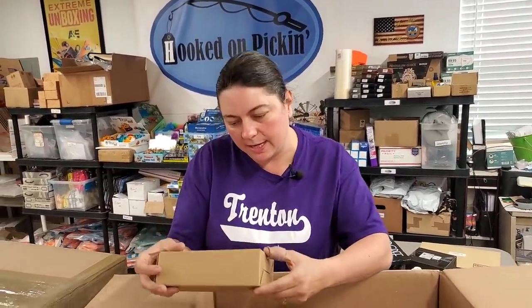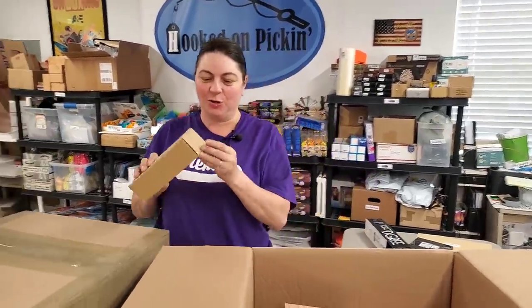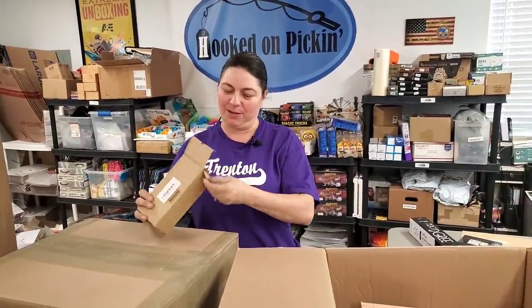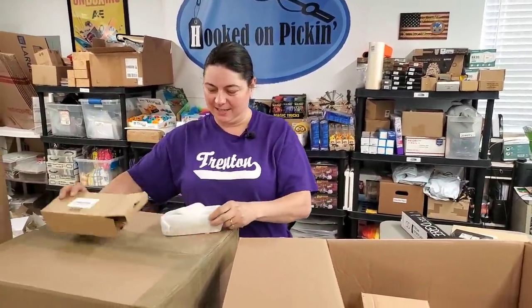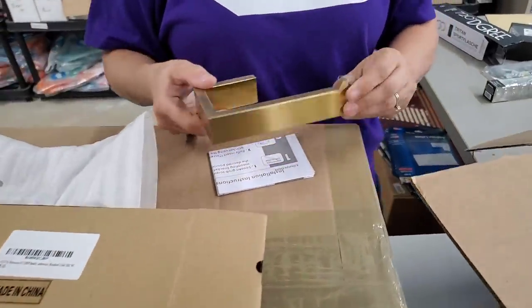We found gold in the box! It's a premium brushed gold — not a gold bar, but it is a gold toilet paper holder. Very fancy for the rich and famous.